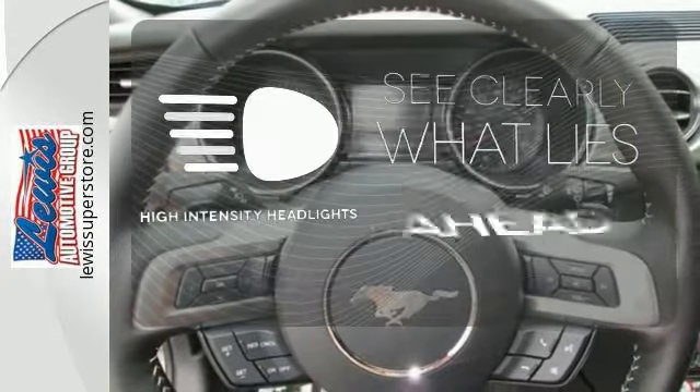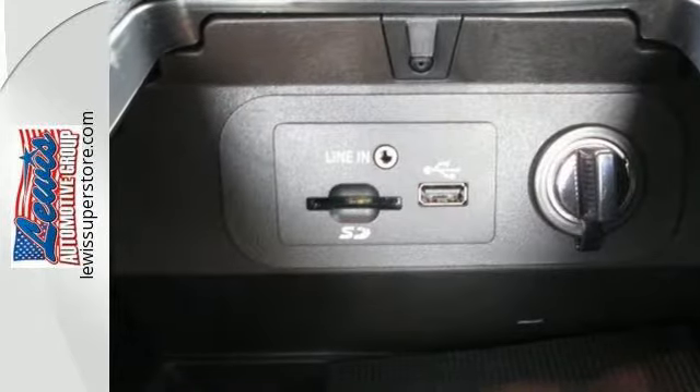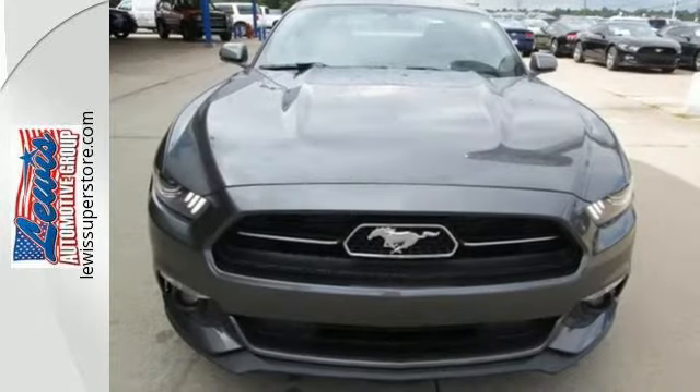What lies ahead is clear with the high-intensity headlights. This Mustang is sure to stir the soul. Come take it for a test drive today.